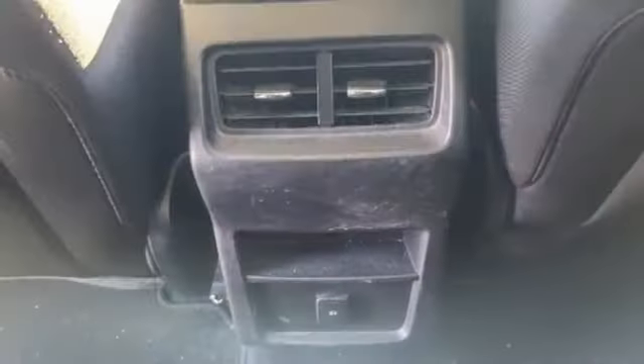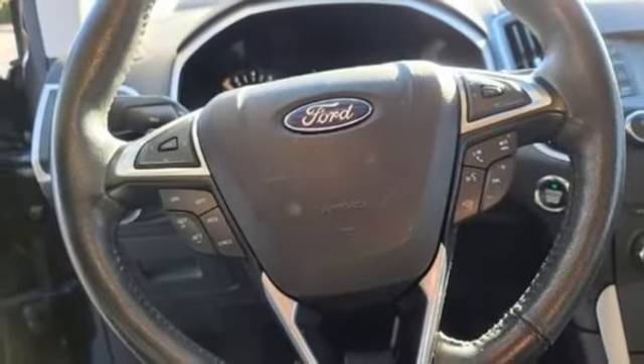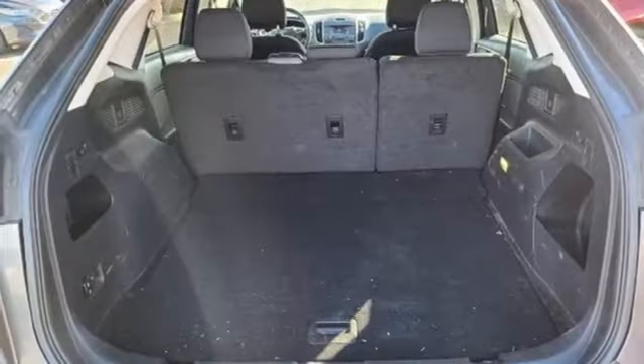Manual tilting steering column, doors and push button start proximity key, external memory control, aluminum wheels, wireless phone connectivity, and V6 engine.